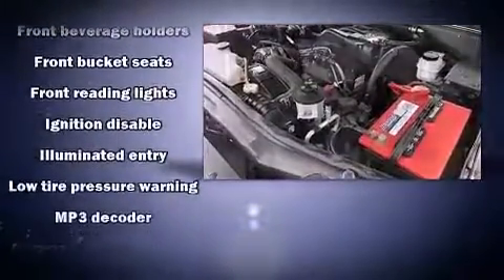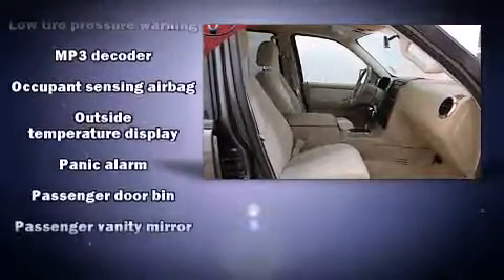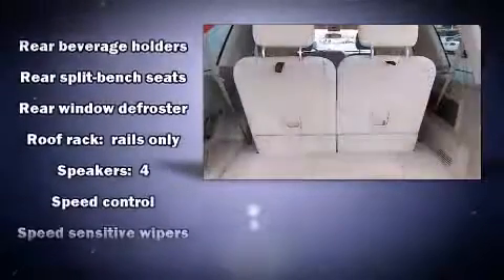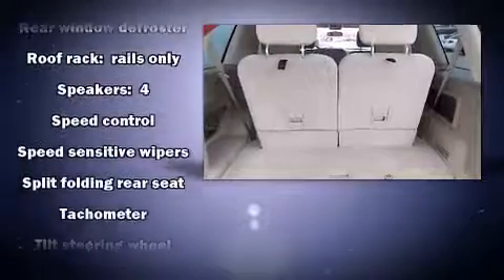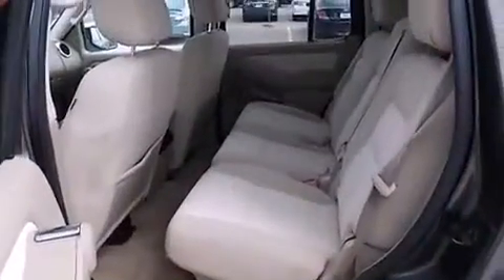And four-wheel disc brakes with ABS. Various mechanical systems are monitored by electronic stability control, keeping you on your intended path. A Carfax history report provides you peace of mind by detailing information related to past owners and service records.